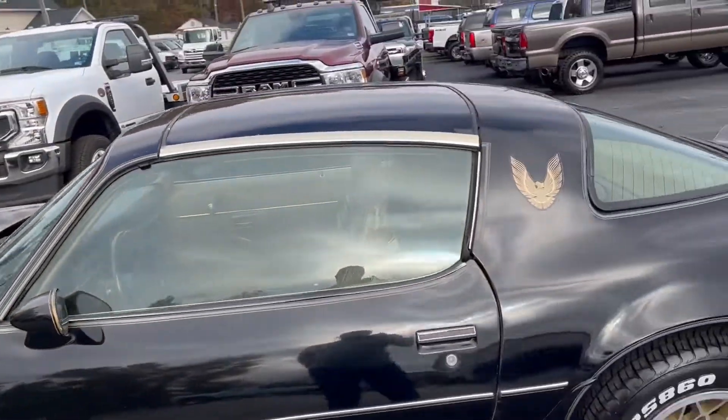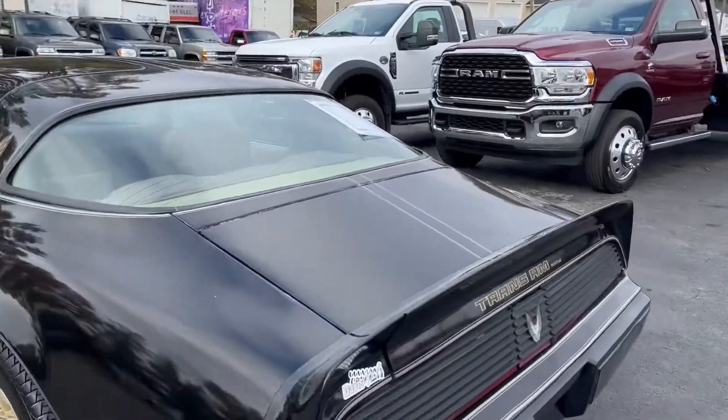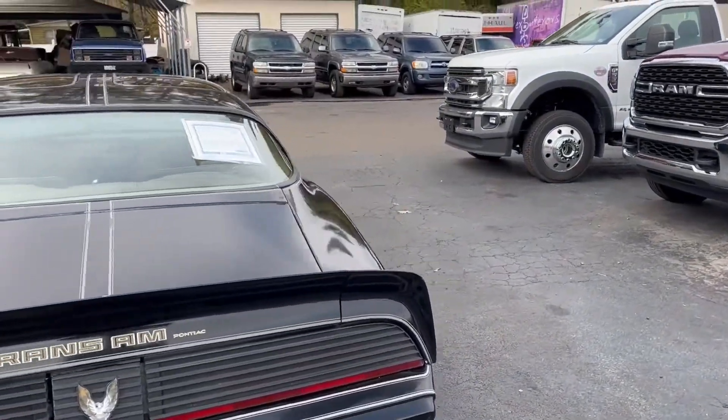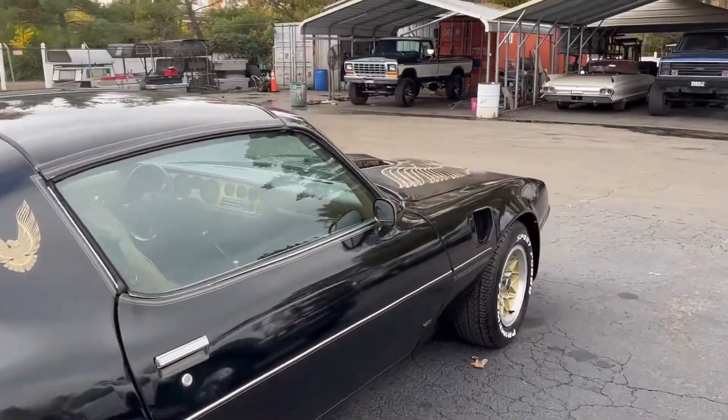This car was told to be a California car. It did sell through Mecham at one point in time. A dealer bought it, had it in their showroom, and then we purchased it from them.